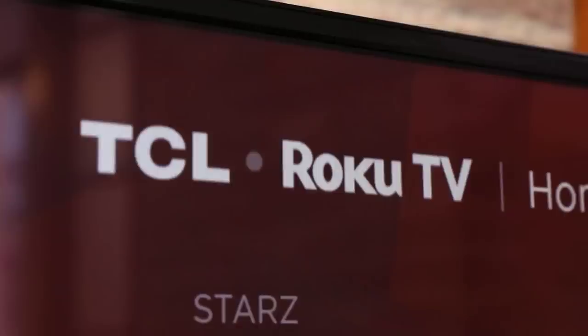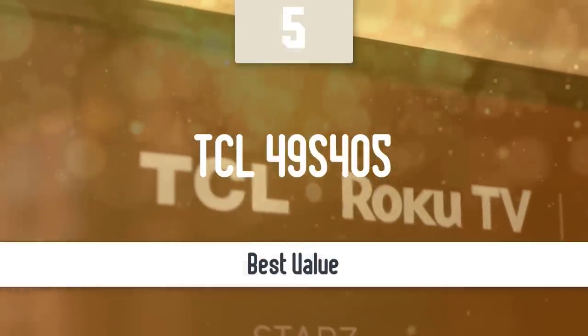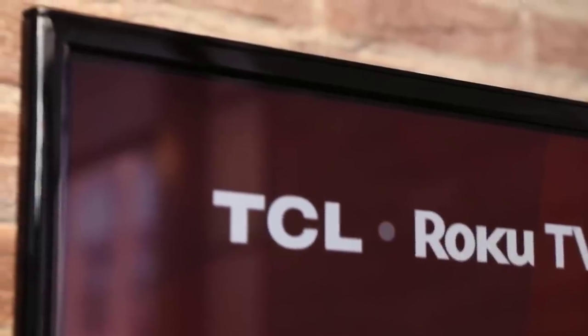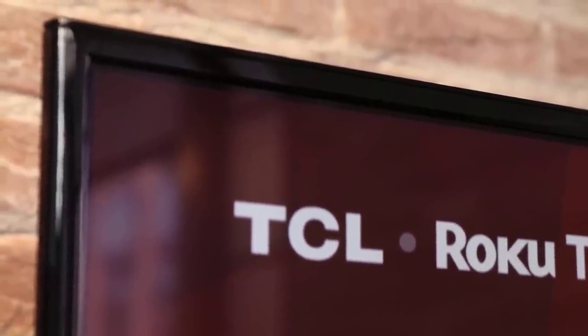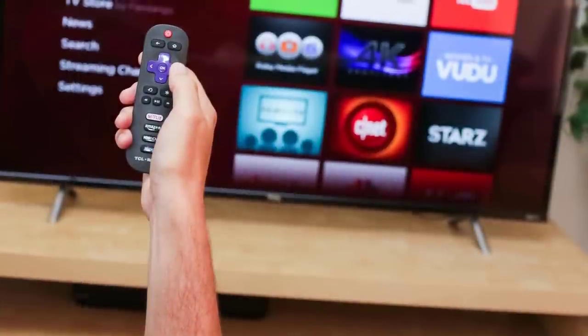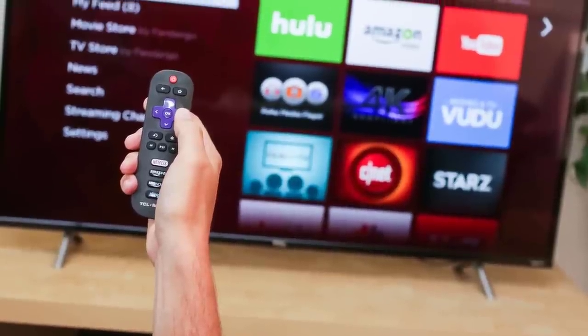Number 5: TCL 49S405. The TCL Roku 49S405 is a modestly priced TV that manages to deliver good quality for its entry-level price. The 49-inch 4K TV offers high dynamic range, HDR support, decent sound, and Roku's excellent smart TV platform.